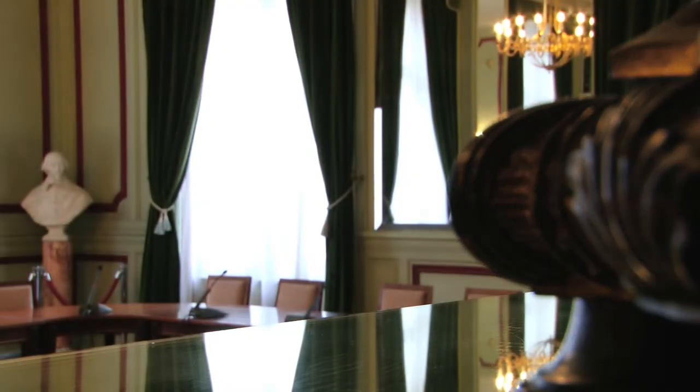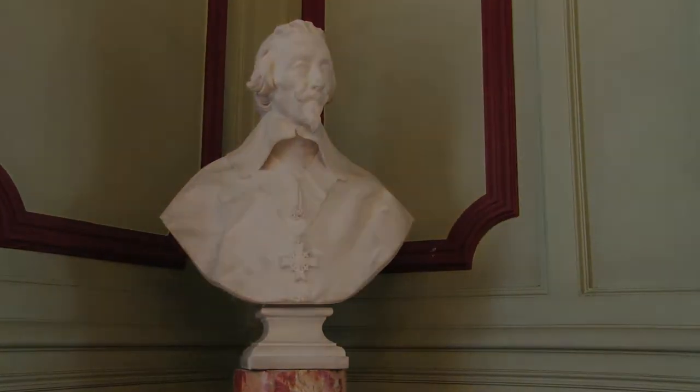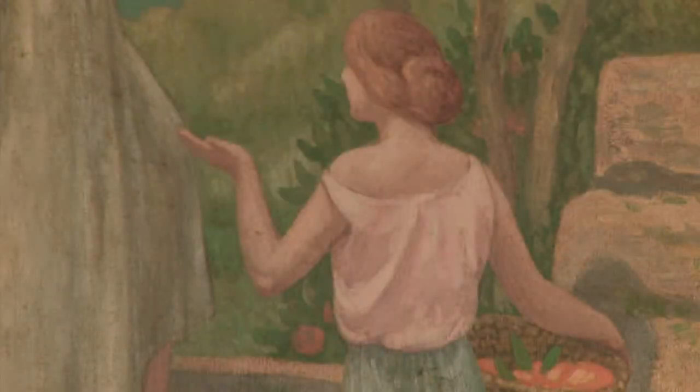This bright and relaxing room was decorated by Jean-François Aubertin in 1904, with four colourful panels depicting Mediterranean landscapes from the Esterelle area of southern France.